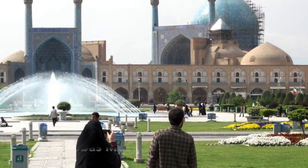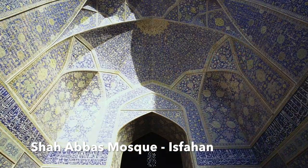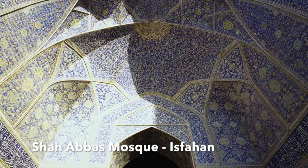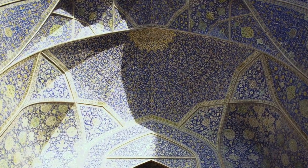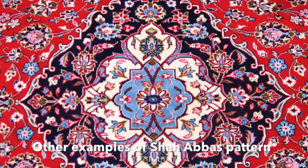There's a city called Esfahan. There's a mosque called the Shabbos mosque. If you look up at the ceiling of the mosque, this is the pattern you see done in mosaic and clay. It's called the Shabbos design. Generally speaking, it's a very floral design.